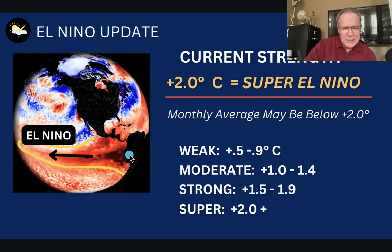To refresh your memory, here's South America. You can see the plume of red — that's warmer-than-normal surface water temperatures in this equatorial water belt of the Pacific off the coast of South America. That's what we're measuring. If this were below normal, it would be La Niña, but right now it's two full degrees Celsius above normal.